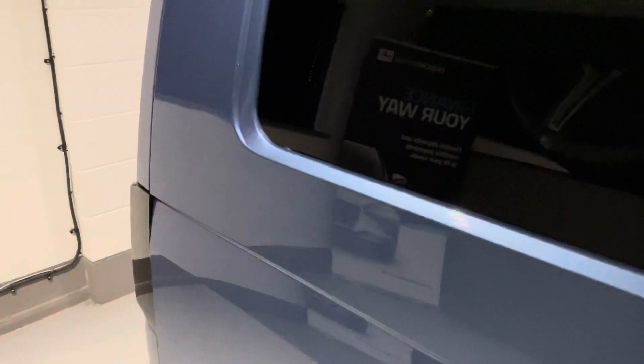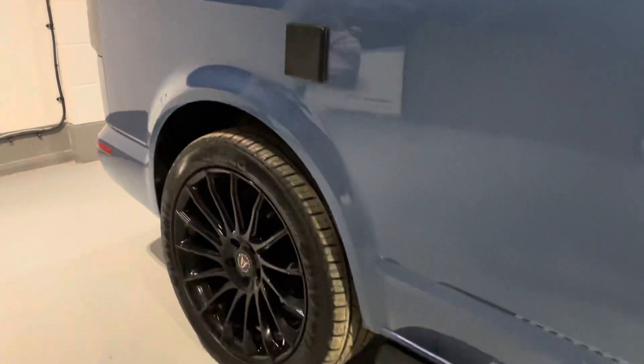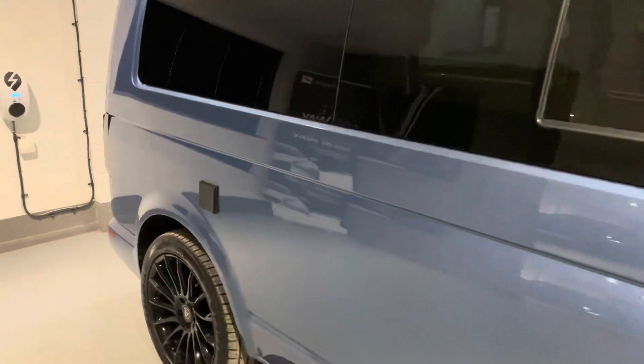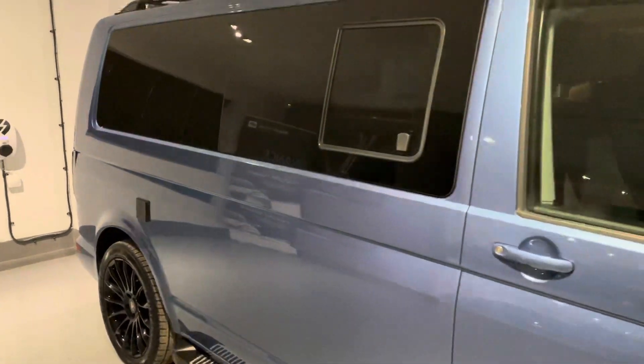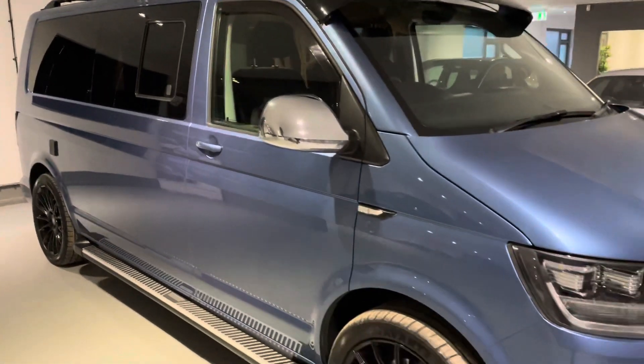Hopefully the camera is picking up how nice this van's paintwork is. I'm going to try and get some good angles for you — that's the purpose of this video. It's to give you a walk-around so you can see the van's general condition, and I'm going to have a look inside and check out some of the gadgets that the van has.